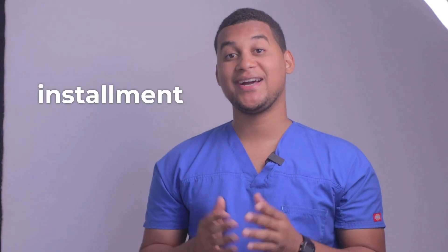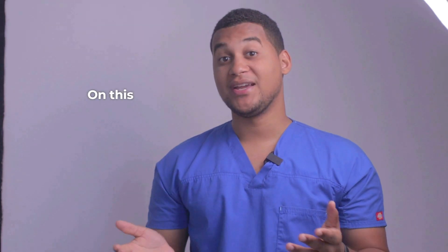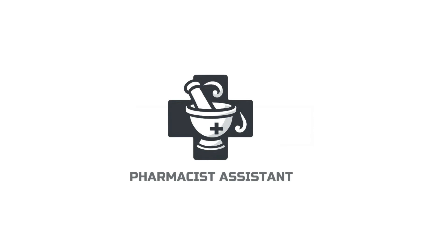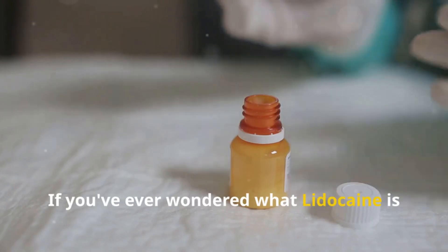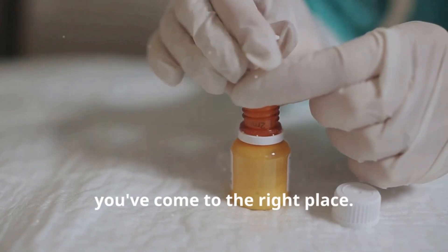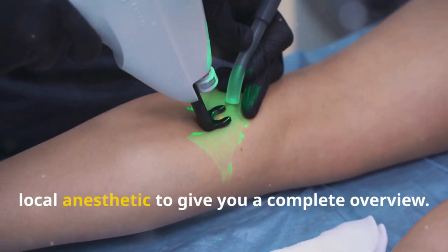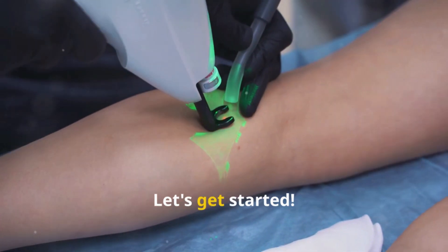Hello, how are you? Welcome to a new installment of your Pharmacy Assistant. On this occasion, we would talk about what it is used for and how it is used. Hey everyone. If you've ever wondered what lidocaine is and how it's used, you've come to the right place. Today, I'm diving into the world of this popular local anesthetic to give you a complete overview. Let's get started.